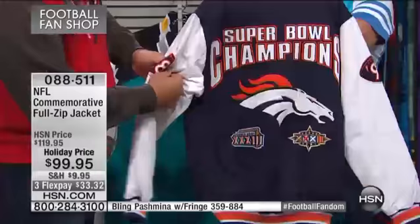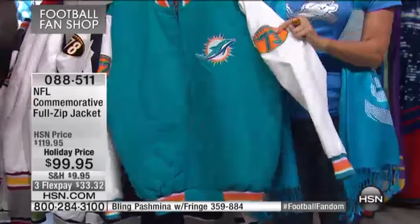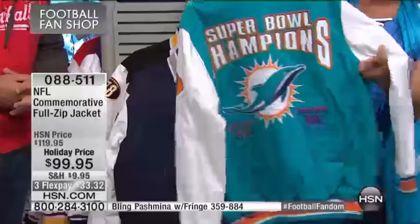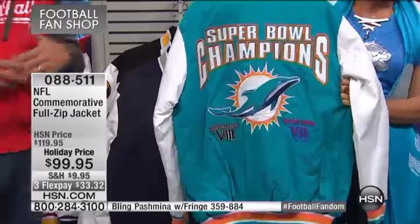Usually the patches were on the sleeve, but Carl puts them in the back now — another nice hit. We feature only the teams that have won, and the years that they won, which is pretty cool. Was 1972 the first year for Miami? Yes, '72 is the first year. You have those Super Bowl patches, and imagine the generations of fans this appeals to.